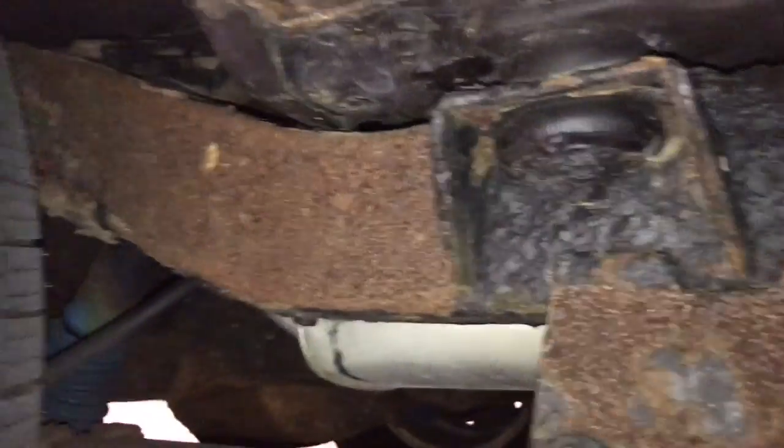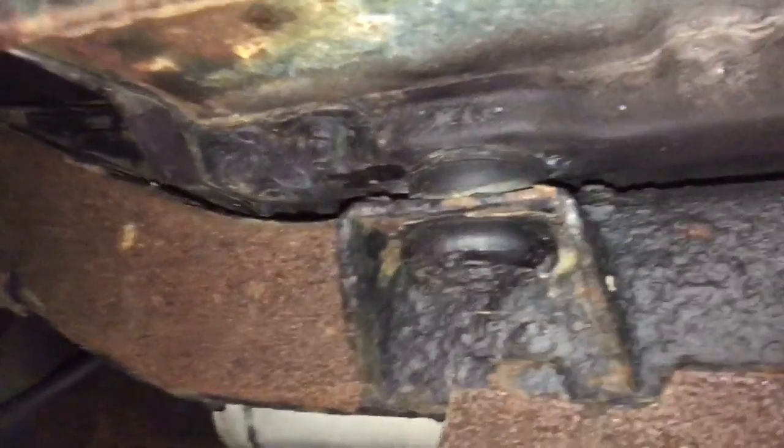Let's go around to the other side here — same thing on this side. Very easily repairable if you'd like to. Otherwise, this frame will hold up for a very long time.